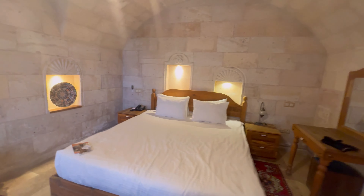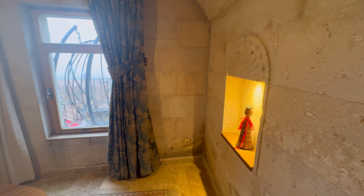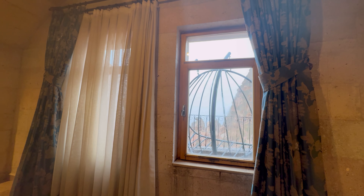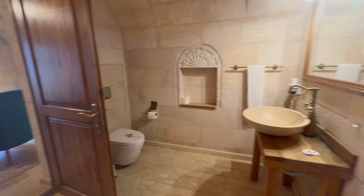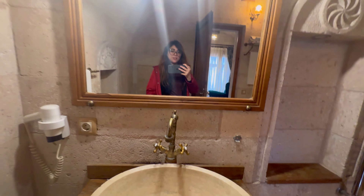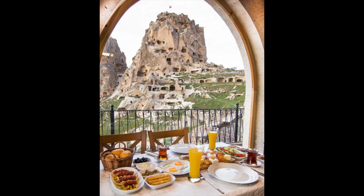This is the bedroom, and this area is where you can relax and have some time for yourself. You can also have a Turkish bath here, and this is how the big bath looks like.